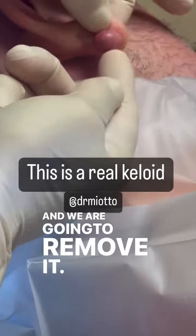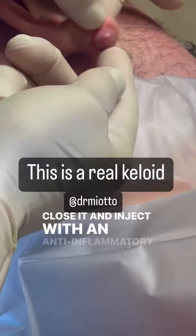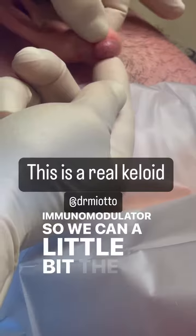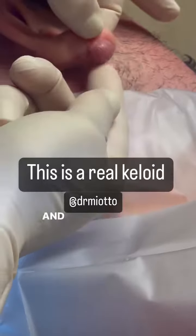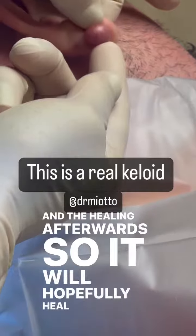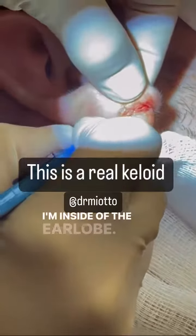We are going to remove it, close it, and inject with an anti-inflammatory and immunomodulator, so we can control the collagen deposit and the healing afterwards. It will hopefully heal flat and not come back inside of the earlobe.